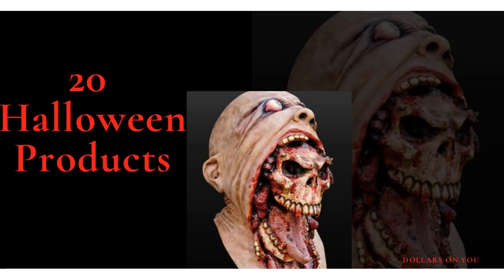Hello everyone, welcome to my channel Dollars On You. Today we are going to talk about another set of winning products based on Halloween. Halloween products are seasonal, so you can't sell these products in any other month. They start picking up when it's close to September, since Halloween is approaching. You can sell these products targeting countries that are celebrating Halloween.